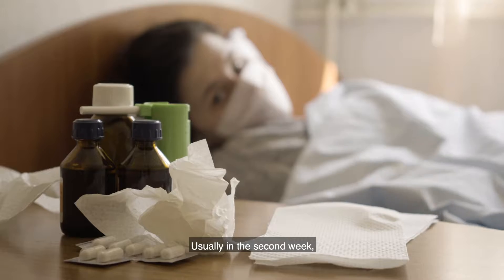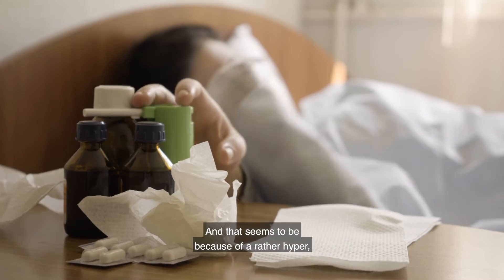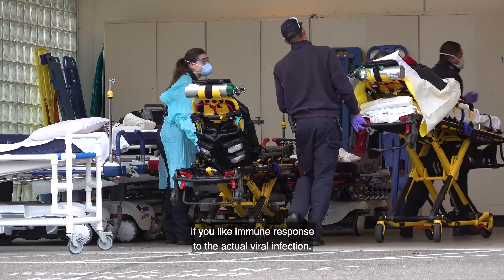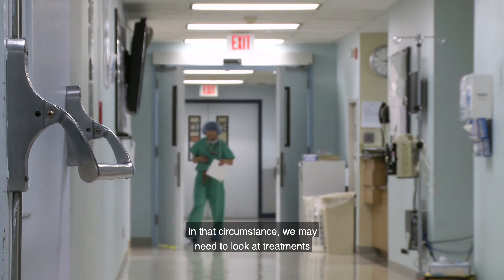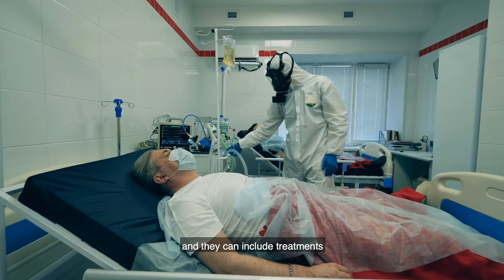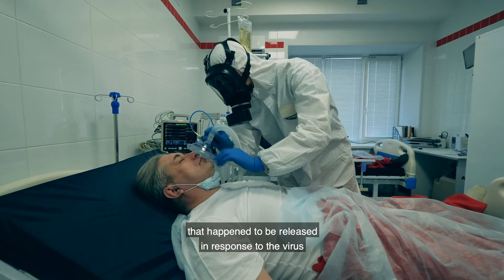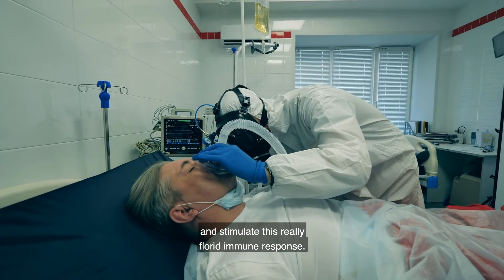Usually in the second week, patients can become significantly worse, and that seems to be because of a rather hyper immune response to the actual viral infection. In that circumstance we may need to look at treatments that might actually dampen it down, and they can include treatments that are effective against cytokines released in response to the virus and stimulate this really florid immune response.